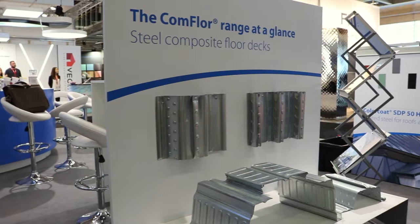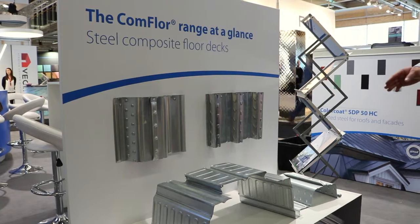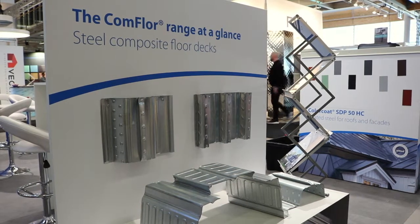Welcome to Tata Steel Nordbygg 2018. We are showing the building envelope product portfolio and we are focusing on Commfloor from UK, which is lowering the building time because today the concrete elements are half-year delivery time.